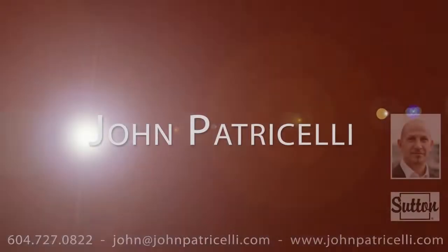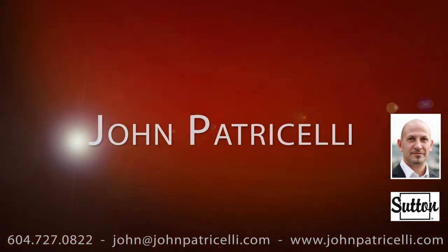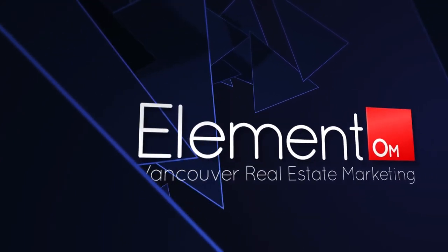To find out more about this home, or to schedule a private viewing, please contact John. If you enjoyed the video, let us know by liking it, subscribing to our channel, or sharing it with friends.